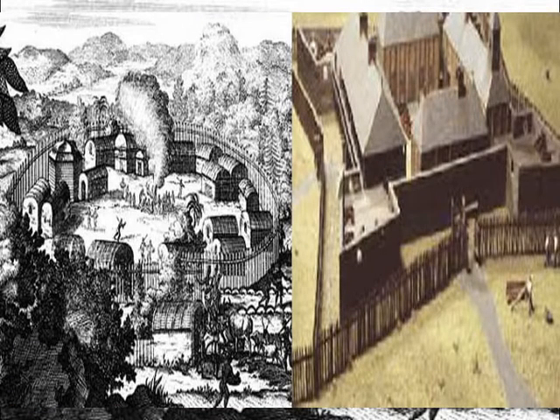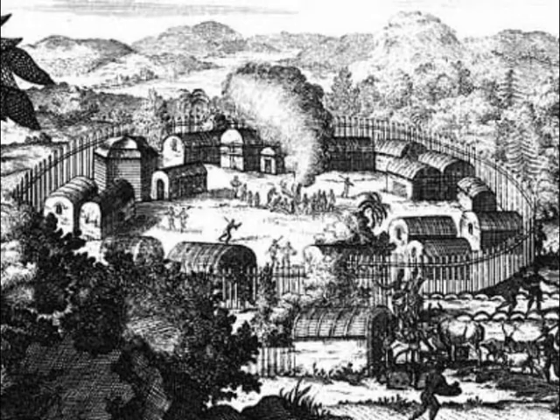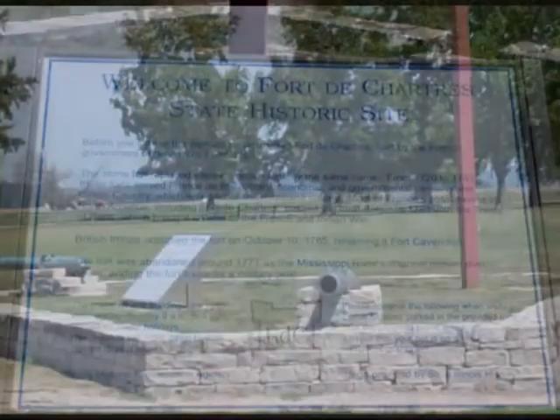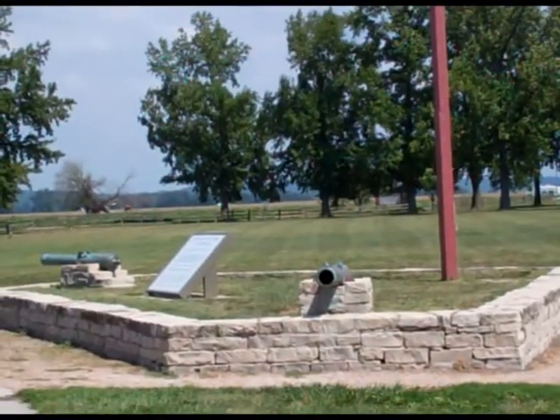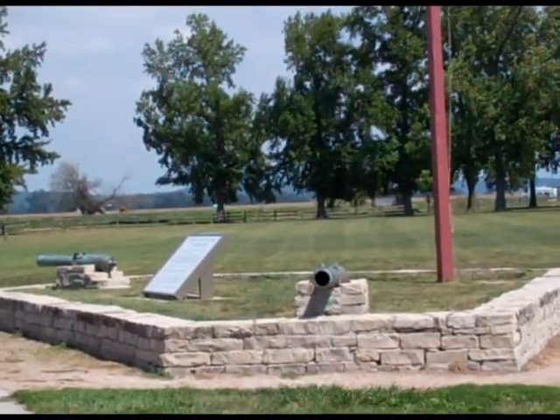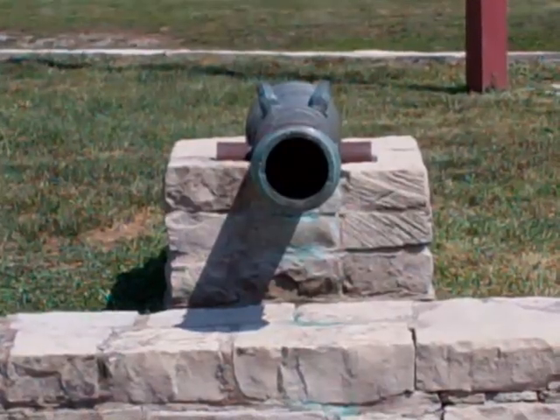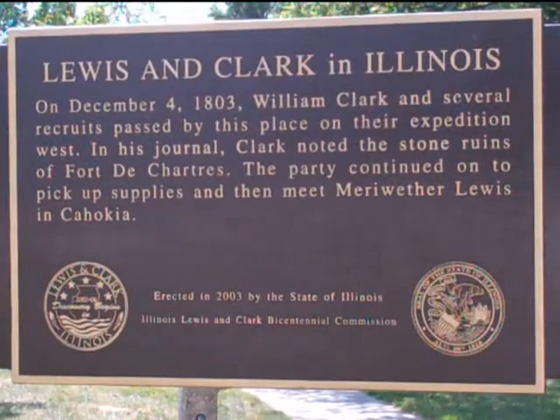French leaders had discussed building a stone fort to protect their interests on the Mississippi River since the 1730s. Though the region failed to yield precious metals, holding Illinois country was deemed essential for trade and defense. There were profitable deposits of lead discovered on the west banks of the Mississippi, and rich bottomlands produced bountiful crops, making the region Louisiana's breadbasket.